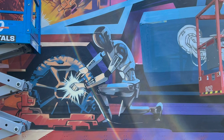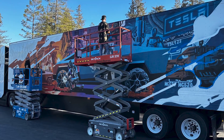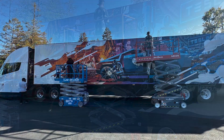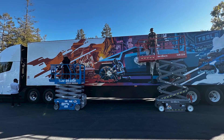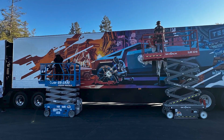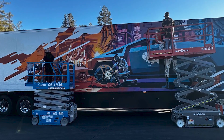Several Optimus robots were featured in the Tesla Semi mural — some on the wheels of the Cybertruck and others on the vehicle's bodywork. It's an incredibly futuristic scene, and it could very well be a reality in the near future. Interestingly, Optimus could become the key difference that will eventually make Elon Musk's alien dreadnought factory concept a reality.